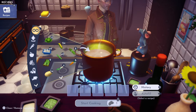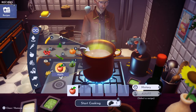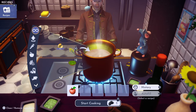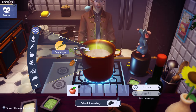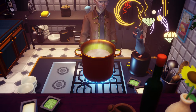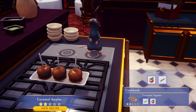We're gonna add one apple, which you can get in the plaza — there should be some apple trees right there — and some sugar cane, which you can get from Goofy's stall on Dazzle Beach. Cook that up, and look at this: caramel apples! Two-star!